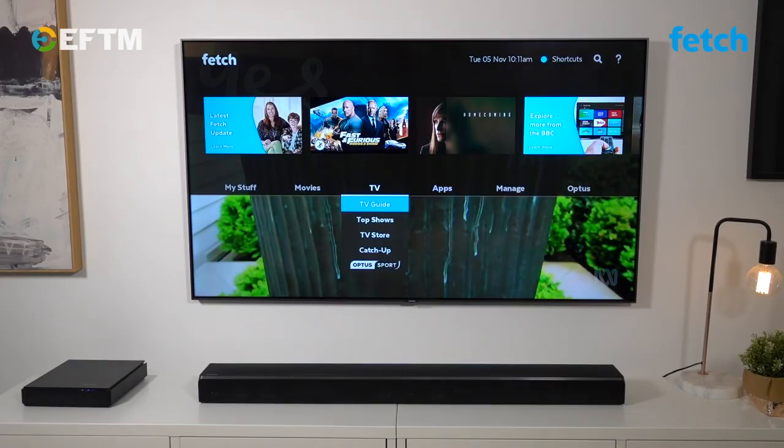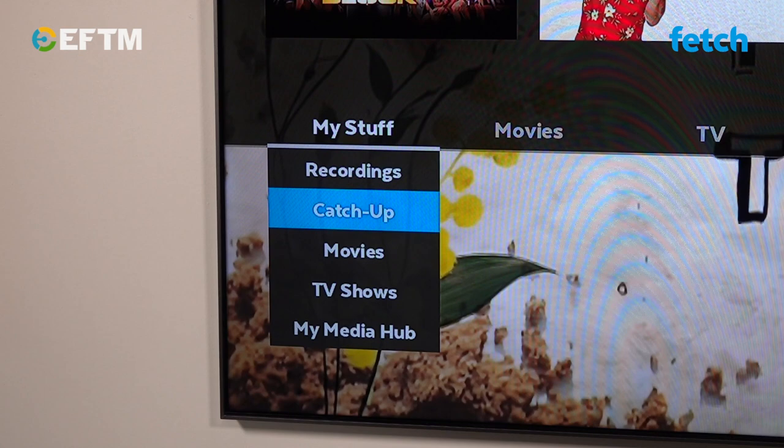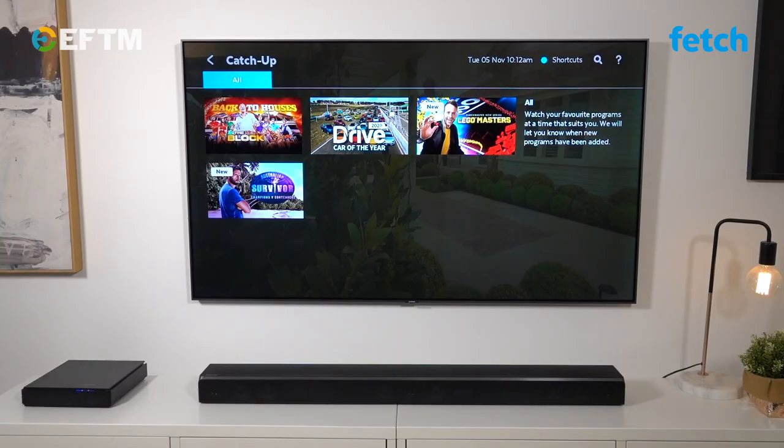Now, if your friends are all talking about a show you didn't record, fear not. Use the catch-up apps from each of the networks to find those hottest shows. And Fetch, again thinking for you, will add the shows you watch on catch-up to your personal catch-up list, so you can easily jump back in at any time.